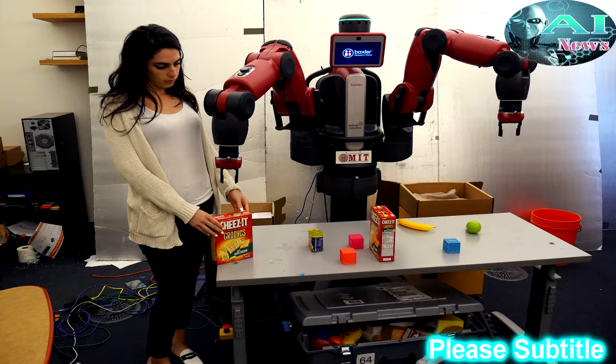The team tested ComText on Baxter, a two-armed humanoid robot developed for Rethink Robotics by former CSAIL director Rodney Brooks. The project was co-led by research scientist Andre Barbu, alongside research scientist Sue Falshin, senior research scientist Boris Katz, and Professor Nicholas Roy.